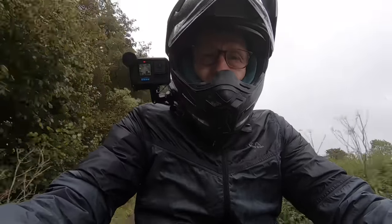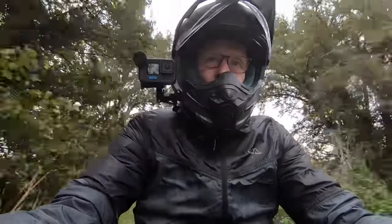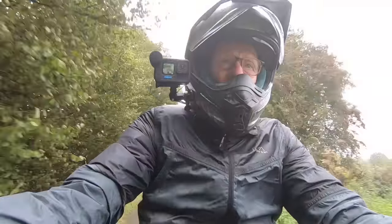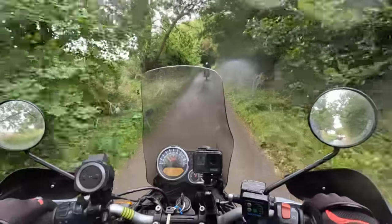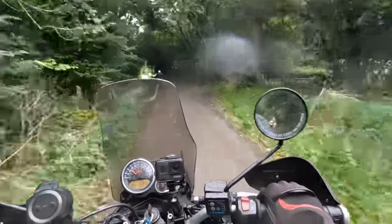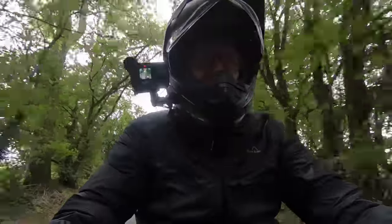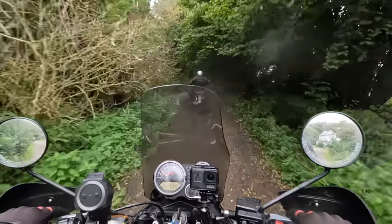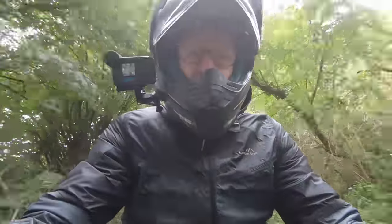We're on the lower Ridgeway now. The weather's taken a turn for the worse unfortunately — it really is very murky, blustery winds, it's been raining, the tracks are wet and traction is going to be very low. I'm not full of optimism, let's say that. Just going to take it steady. There are some very deep puddles as well.